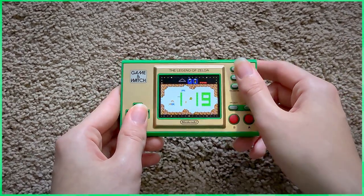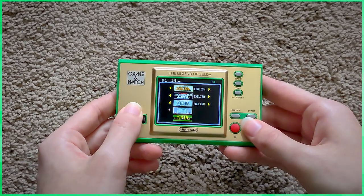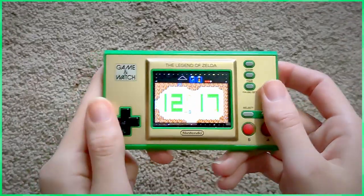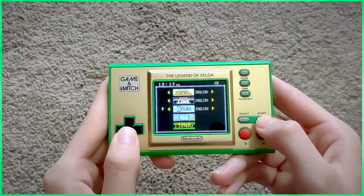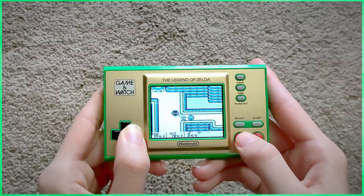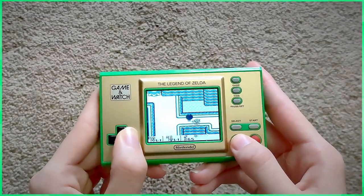Also, the game you switched from picks up right back where you left off, even if it was in sleep mode. All of this is a seamless experience with no problems. I find this to be a key feature because it preserves the pick-up-and-play aspect of the gaming watch. I wish Nintendo would have included more games to make this feature even better.